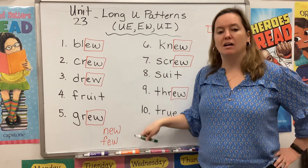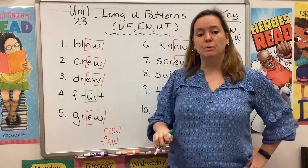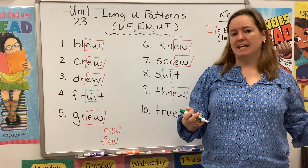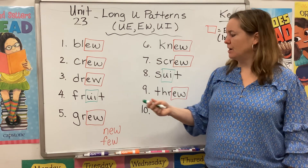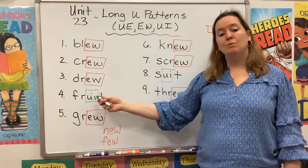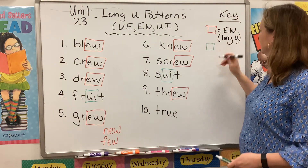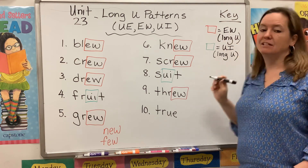Another pattern I want to talk about is UI. We see it here in the word fruit. We also see it in the word suit. In bigger words, we see it in places like juice and cruise, but it's not that common. Fruit and suit are common words, so I would memorize those. Notice that UI shows up in the middle of a word — you will never see it at the end. Green box equals UI, and that also makes a long U sound.